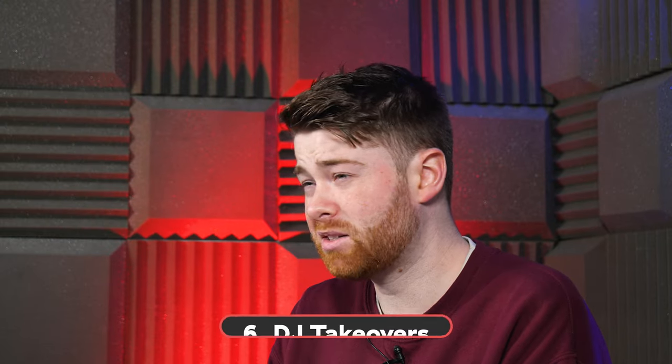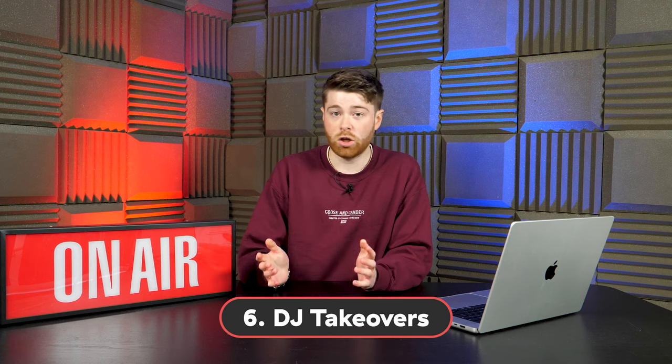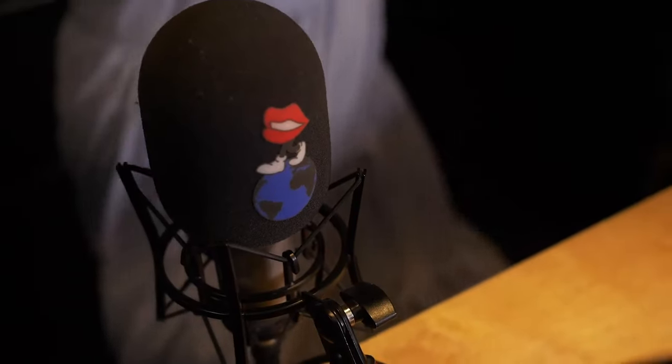Number 6: Invite regular DJs for live takeovers. Why not showcase the best and brightest talent, whether locally or globally? Inviting DJs to your station will bring their audience with them. Take Foundation FM — the all-female-led station has a roster of really cool DJs and artists working with them.